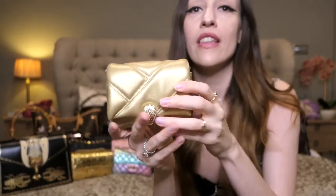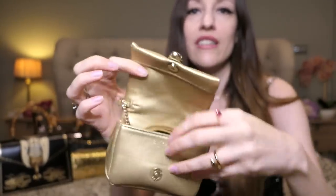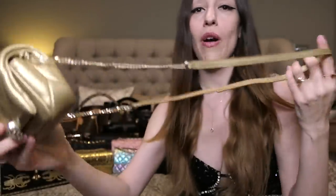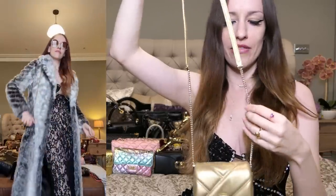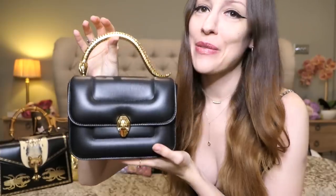Next up is this little cupcake — the Bvlgari Cabochon in the mini size. So the previous one was actually the medium, there's a small in between, and this is the mini. It's absolutely adorable and comes with a strap that's fully attached to the bag, but you can easily put it away if you want to wear it as a tiny clutch. I use the strap — it sits at a really nice height. This tiny bag can hold a mirror, a little brush, your keys, and cards.